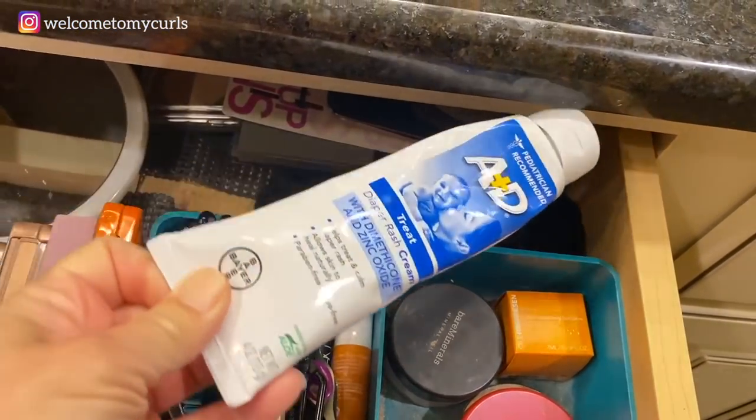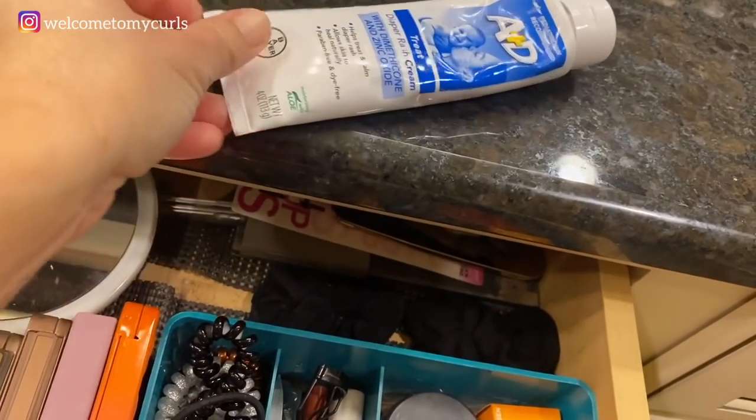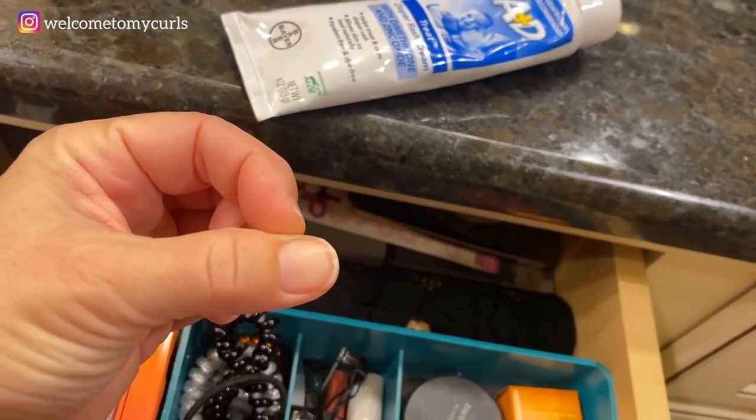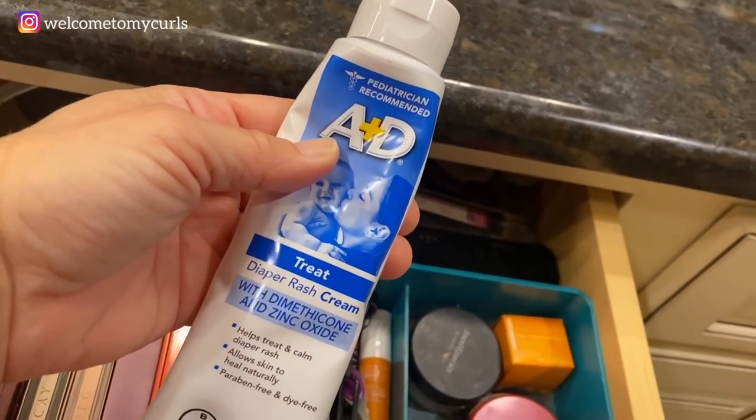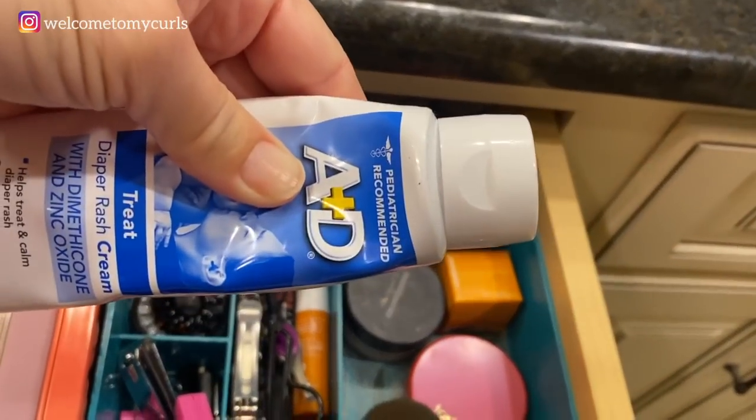And you're wondering what this is? I've done a whole video about this. This is what I put on my fingers when I get cuticle cracks in the wintertime. I put A and D diaper rash cream on my fingers at bedtime — and so that is why this is in here.